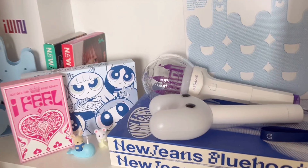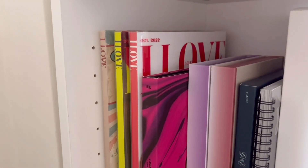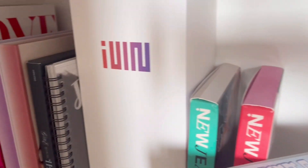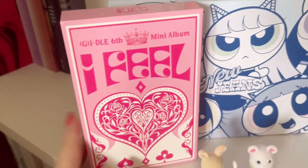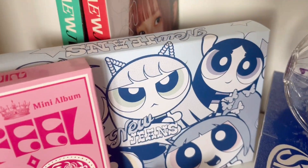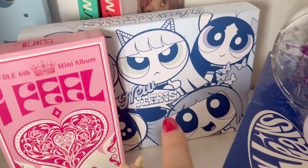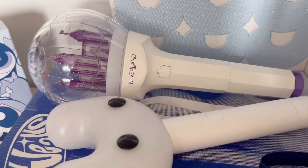Then next we have my (G)I-DLE and NiziU shelf. So behind the bag we have I Love, the three versions of (G)I-DLE's I Never Die, we have one, then the first two albums, and then I Feel. The empty box from the lightstick, two NiziU albums — I have these two covers. Then I have another I Feel. I cleaned before the video I promise. Then we have this version — more cuties — and those two. And we have two lightsticks of those groups.